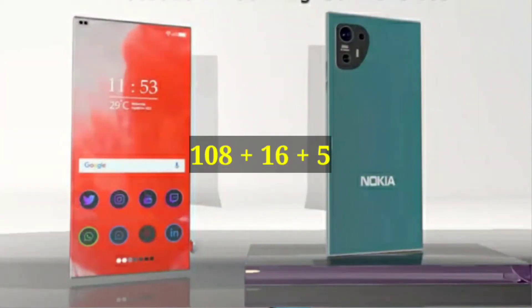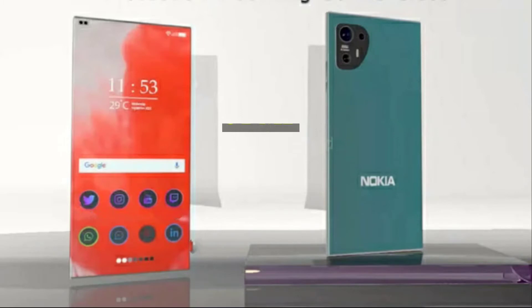Camera: 108, 16, and 5 megapixel rear setup. Selfie Camera: 64 megapixel.